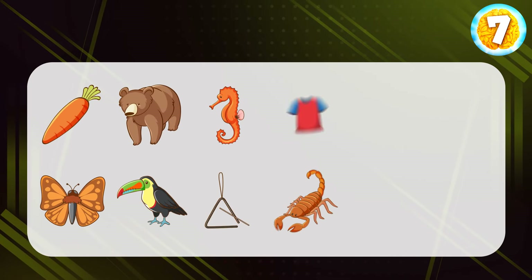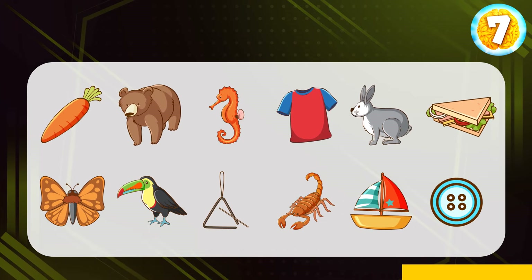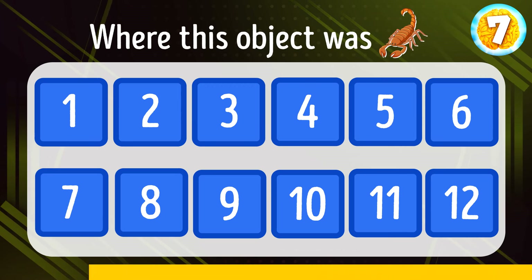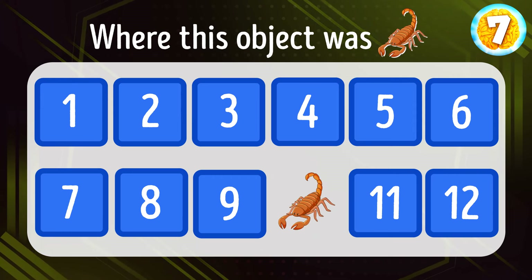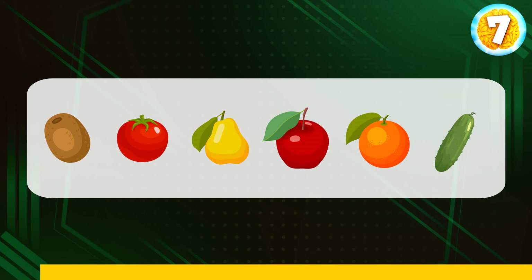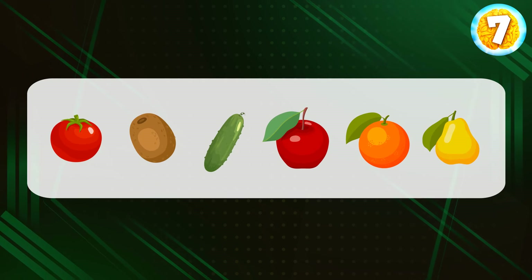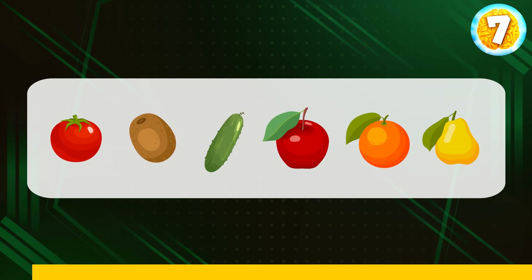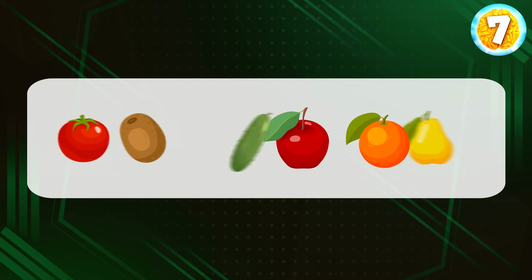And what if we increase the number of objects to 12? Ready to try? Can you spot this object's location? There it is. Here's the next group of objects. Try to memorize them all. And now let's hide them and swap their places. Can you restore the original sequence in which the objects were placed? Ready to see the answer? There you go.